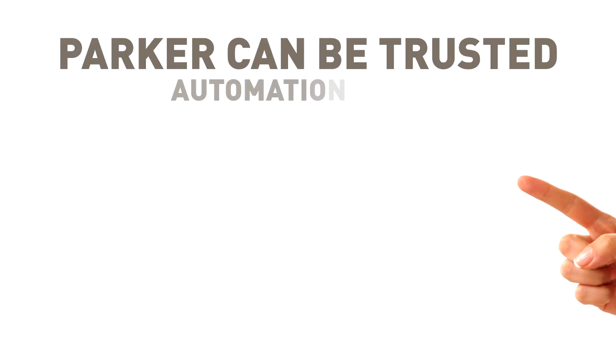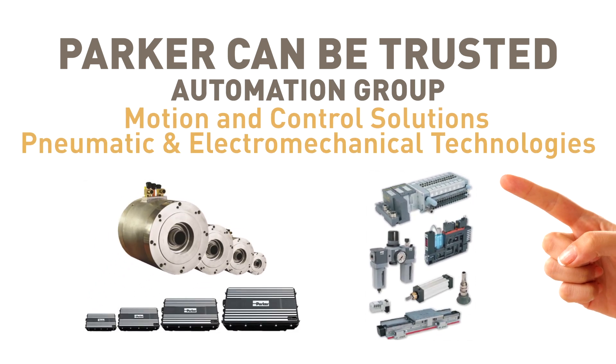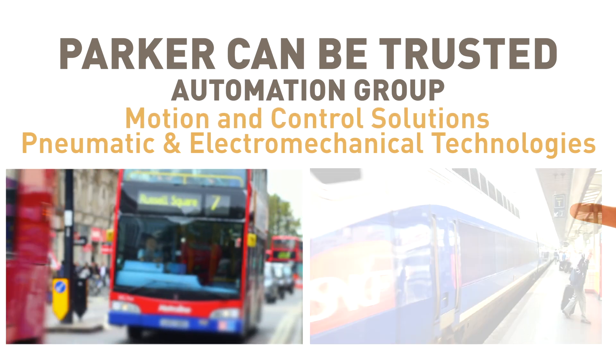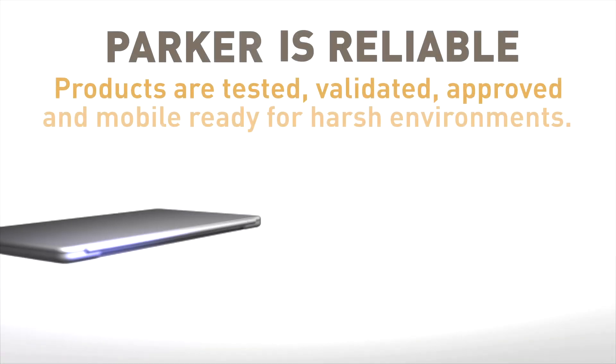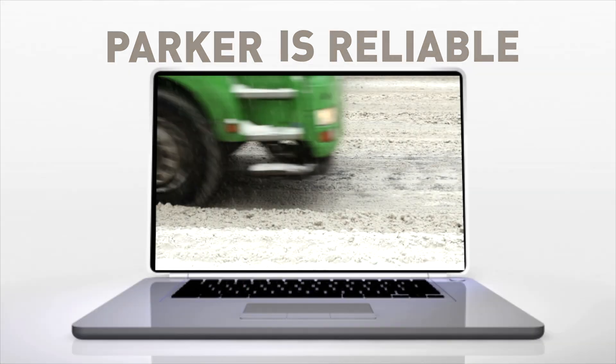The automation group focuses on creating motion and control solutions for pneumatic and electromechanical technologies for the bus and coach, rail, truck, and mobile markets. All of our products go through thorough validation testing and are mobile ready and approved for on-vehicle applications in harsh environments.